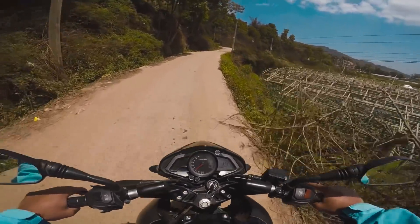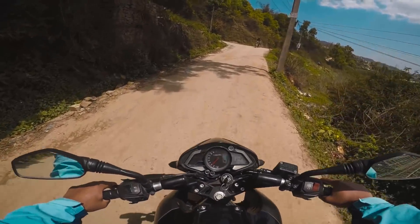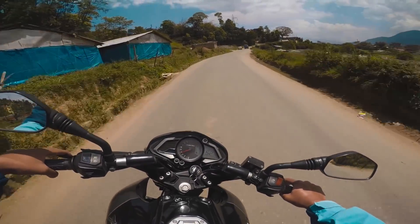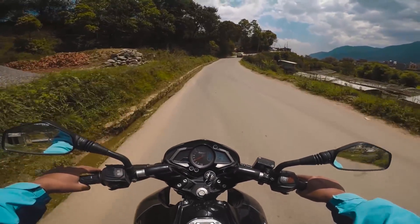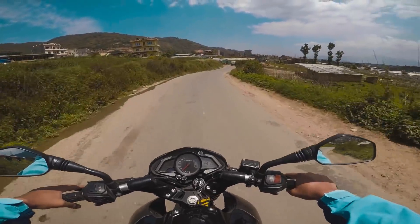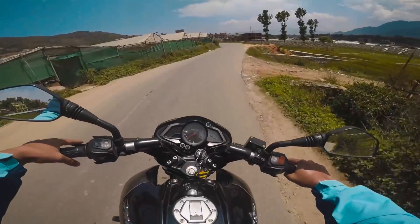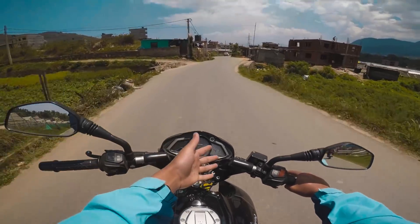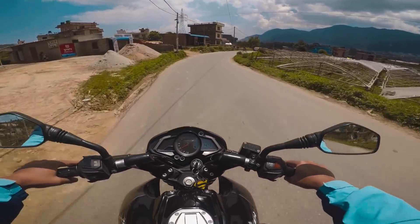The service center is in Hatsuk and they do quite good work. It's been 10,000 kilometers and last servicing was around 9,000 something kilometers, so it's time for servicing. I'm also going to do a 10,000 kilometer review video where I'll be sharing my experience with this bike and all the problems I have faced.